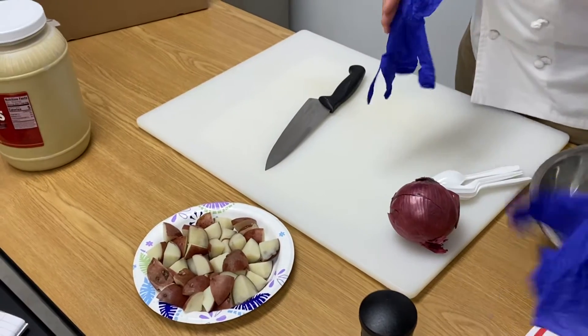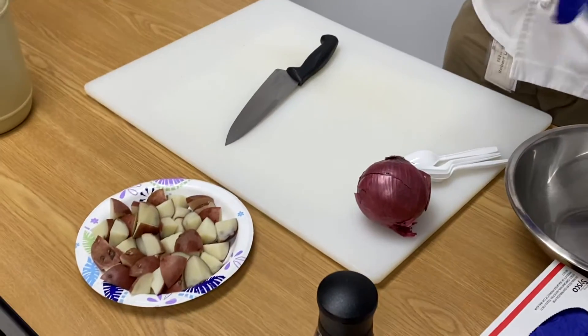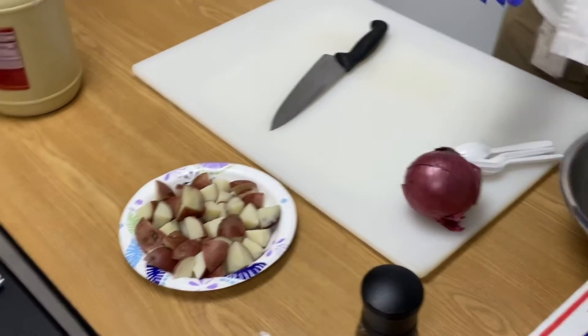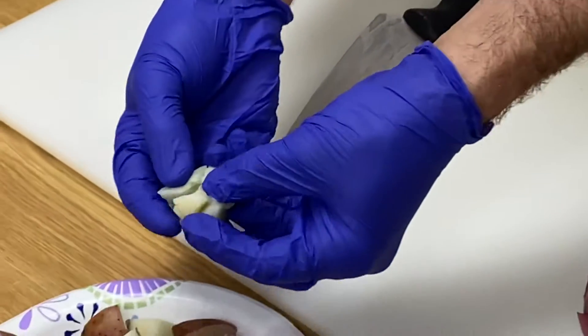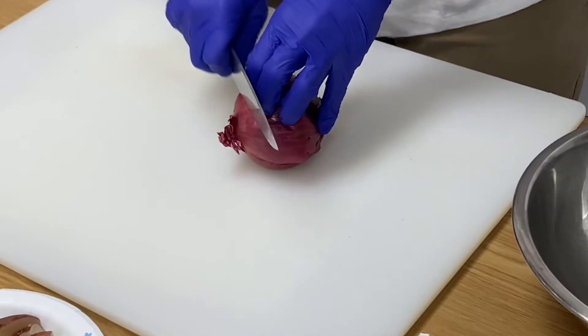Alright guys, we're gonna make a super simple potato salad with very few ingredients. Aiden and I had boiled these potatoes until they were tender — just kind of falling apart. Now we're going to add a couple of simple ingredients to make this.